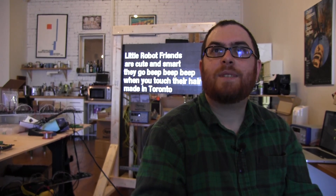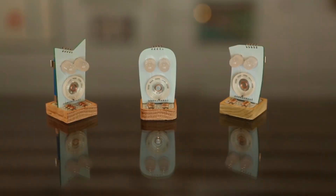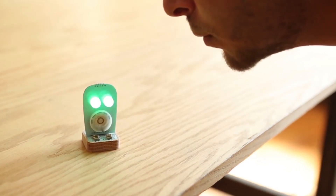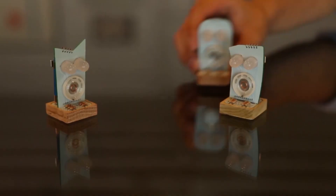I'm Mark from Aesthetic Studio in Toronto, and our project is the Little Robot Friends. We've got three different friends in the family. Each robot is born with a unique personality and its behavior changes as you interact with it. It responds to light, to sound, to touch, and even to each other.